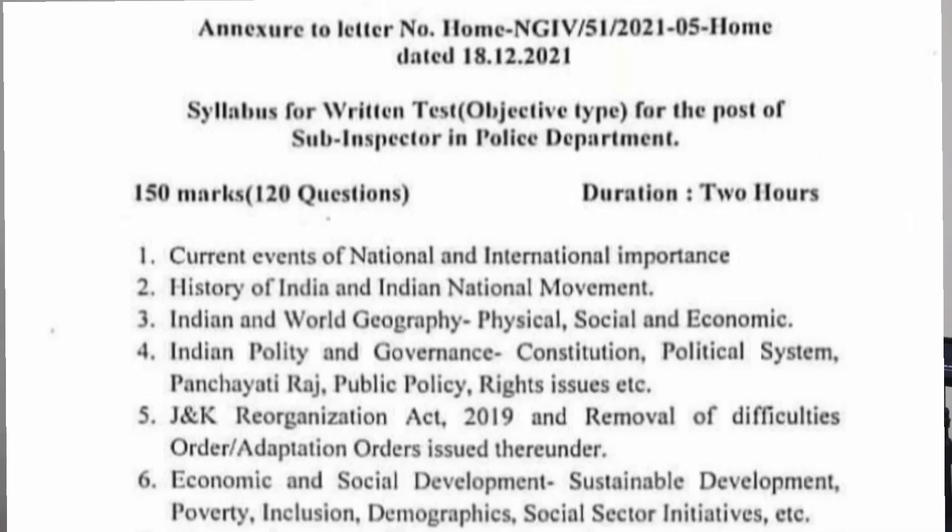Syllabus for written test — objective type — for the post of Sub-Inspector in the Police Department. This syllabus was released on 18th December 2021. There are 120 objective type questions, carrying 150 marks, and the exam will be of two hours duration. The entire syllabus has been divided into 14 sub-components.